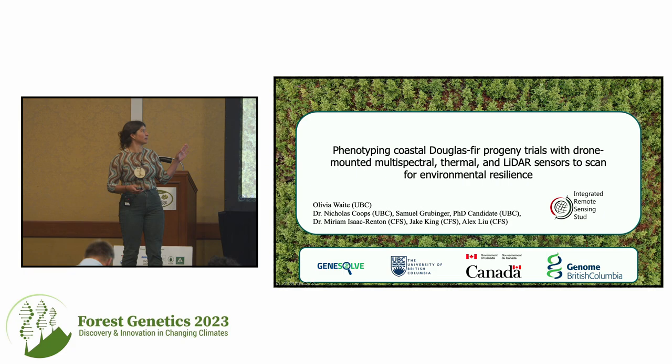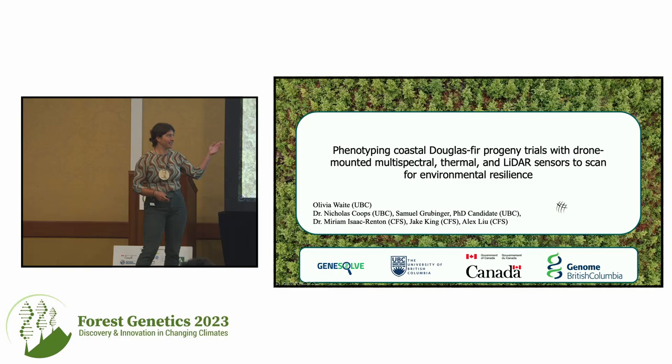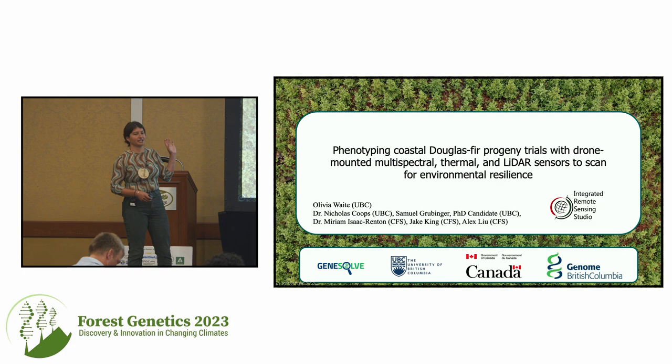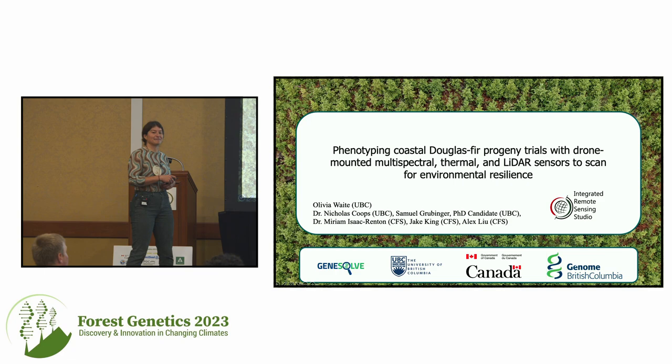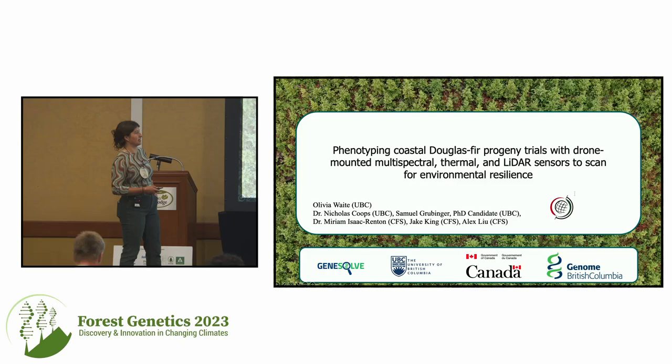I'm Olivia Waite. I'm a research associate in the Integrated Remote Sensing Studio at UBC under the supervision of Dr. Nicholas Koops, and I work closely on this project with Samuel Grubinger as well as the Canadian Forest Service — Miriam Isaac Renton, Jake King, and Alex Liu. We're going to take a shift from the genetic side and look at phenotyping, specifically using drone-mounted sensors with Douglas fir in progeny trials.